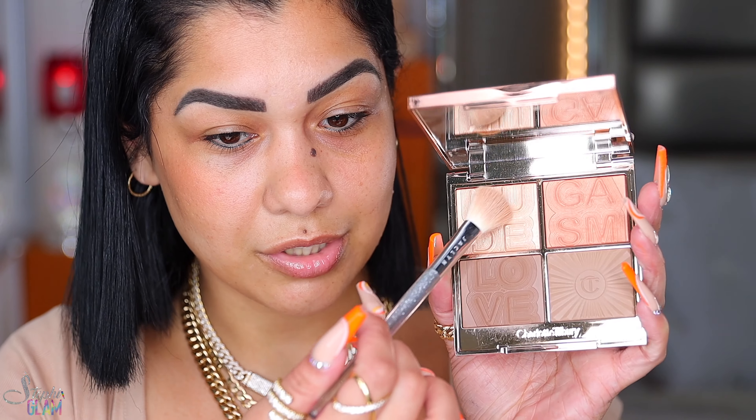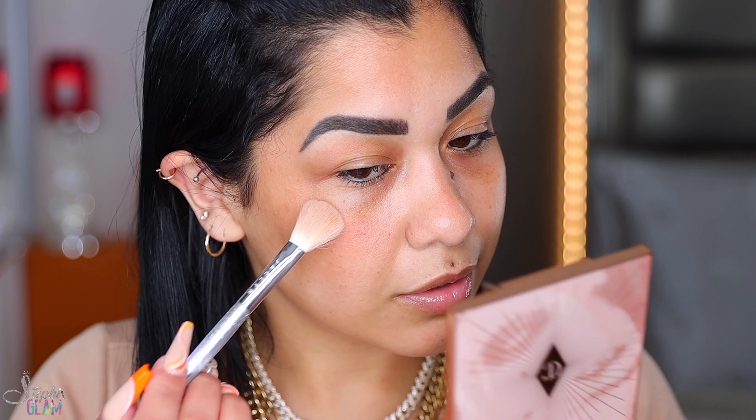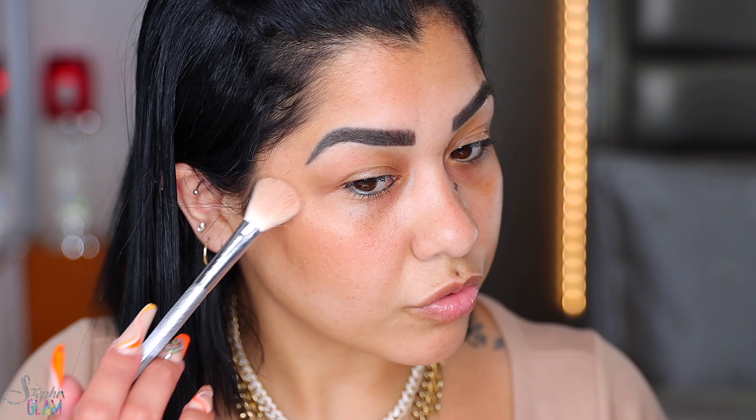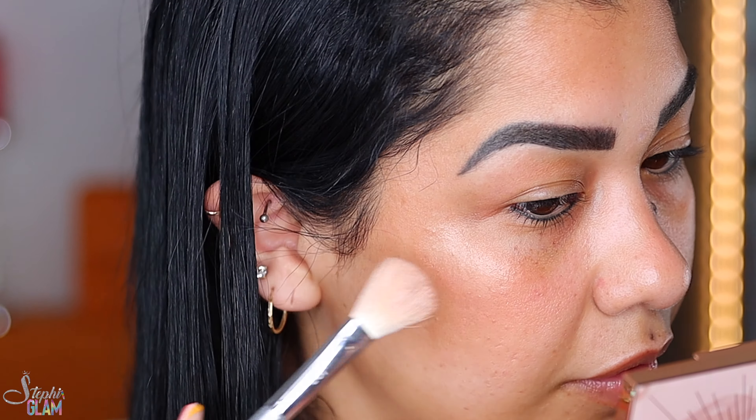Wetting your brush is gonna make it super intense — you're gonna be able to stop traffic. This is a Jacqueline Hill brush, by the way. I see the highlighter a little bit right there but it's not my cup of tea — I like my highlighter more intense. Let me go in one more time with my brush dry. Oh yeah, I see it now. Let me wet my brush a little bit with my Hourglass setting spray — oh yes, that got really intense. So look at how pretty it looks on bare skin, and look at that glow. This is how it's looking without makeup.